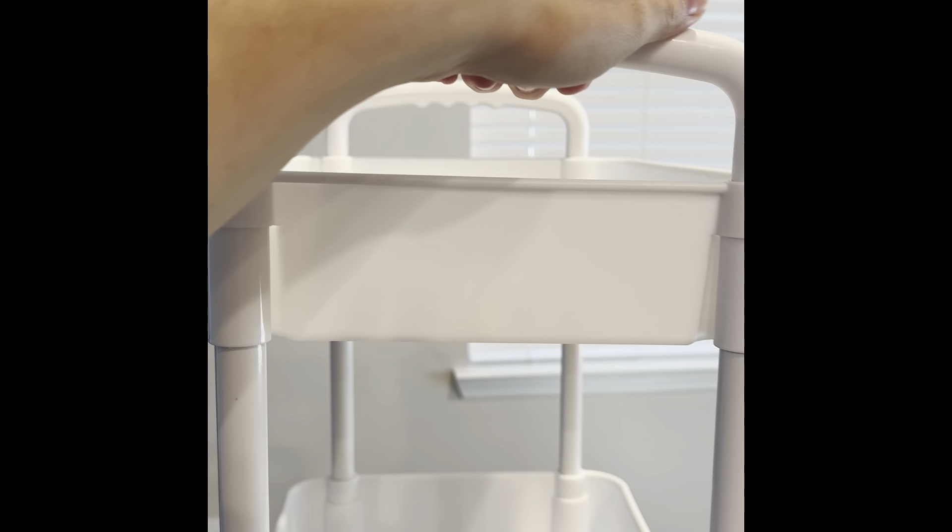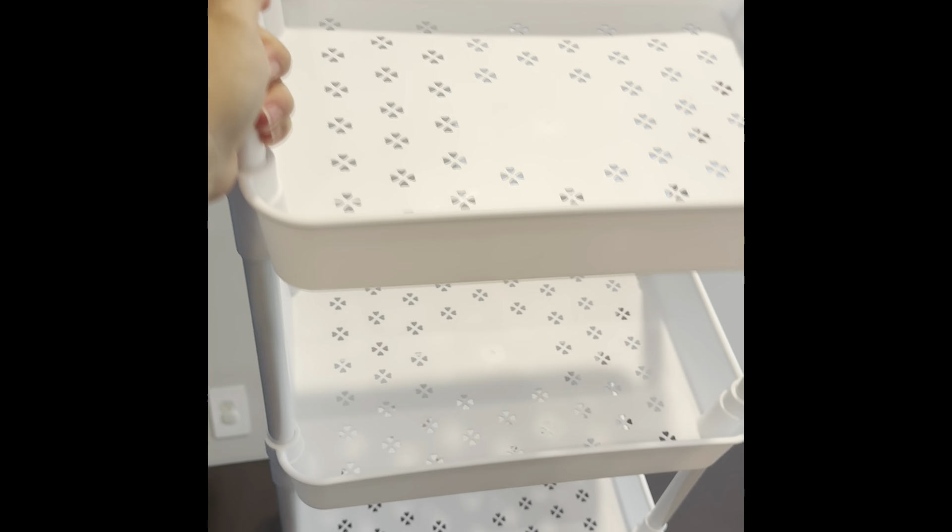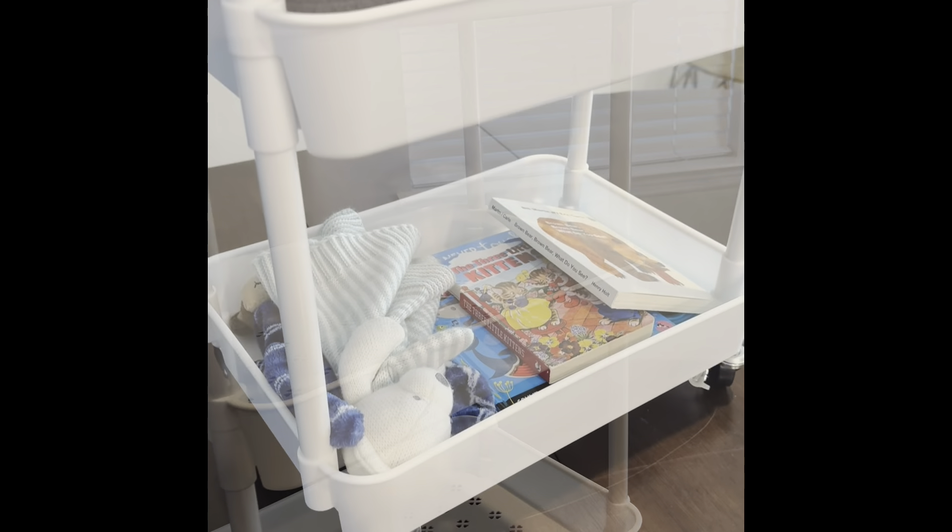The cart is also equipped with a convenient handle and lockable wheels. The sturdy plastic material makes it easy to wipe off and clean. I love how the open shelves allow for easy access to your belongings.